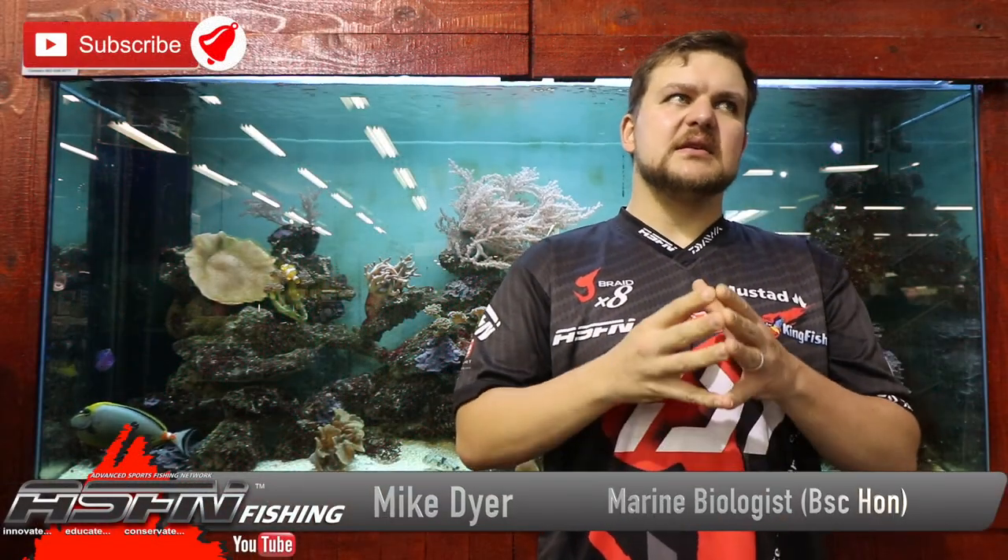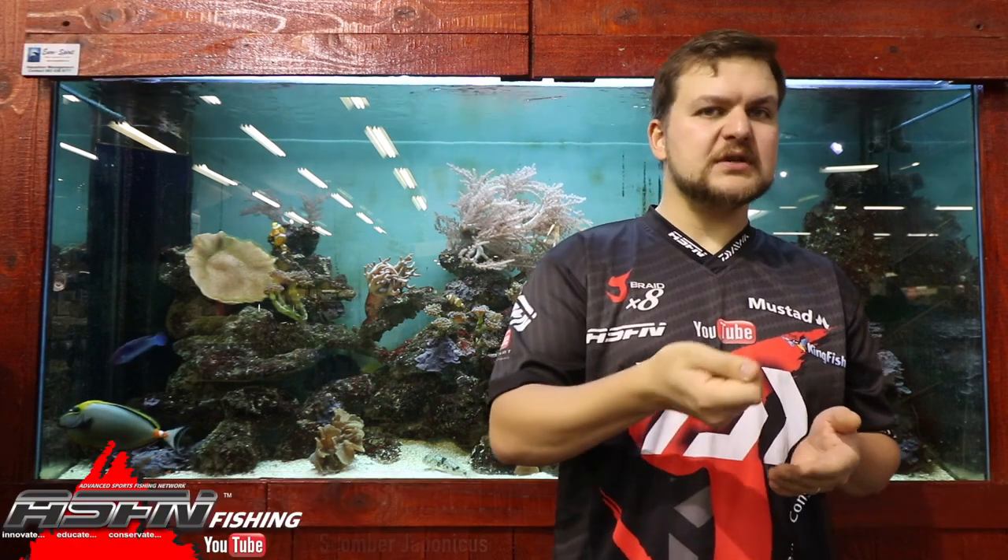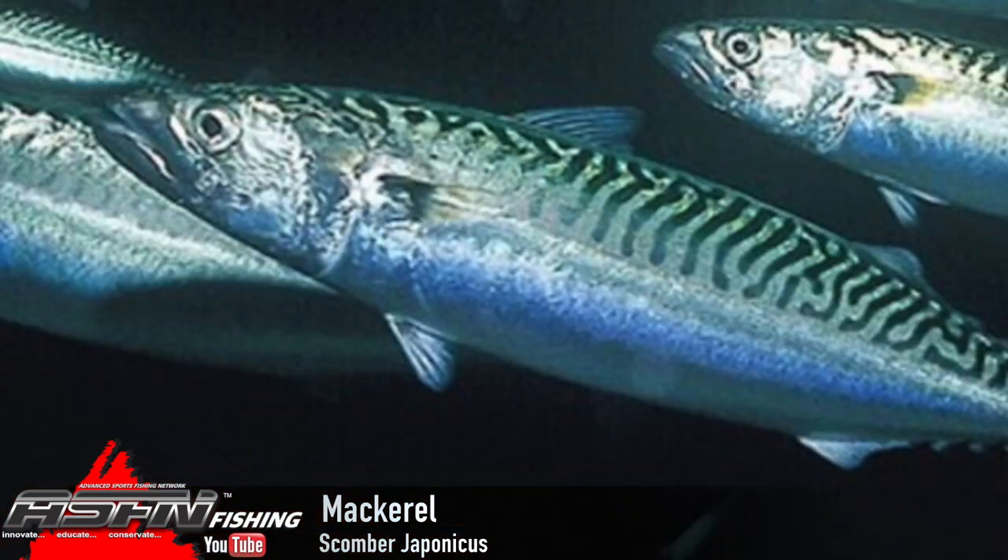Today we're talking about a species that as a fisherman in the sea you would have come across at some point. If not caught it, you would definitely have used it as bait. We're talking about the mackerel — specifically the chub mackerel, but everyone's got their own different names for it: slimy mackerel, sugar mackerel, horse mackerel. The mackerel is the same thing. Sugar mackerel isn't a separate species. Horse mackerel is not a separate species. The problem with common names is everything gets mixed up, just the sizing especially. Anyway, my rant for the day.